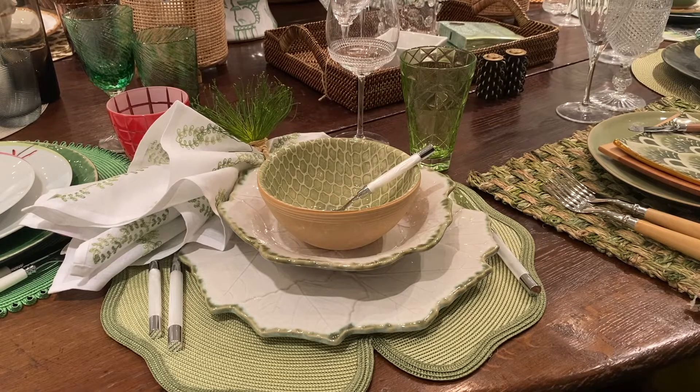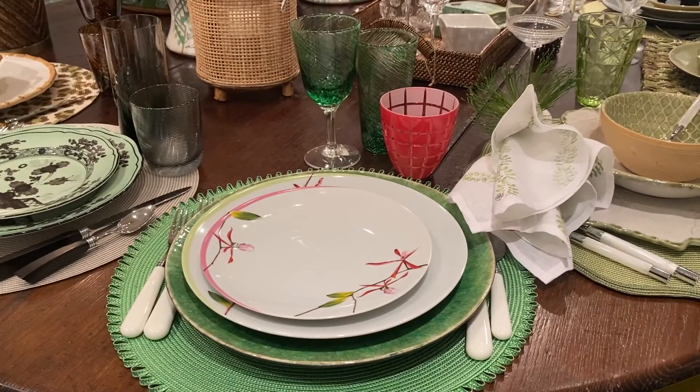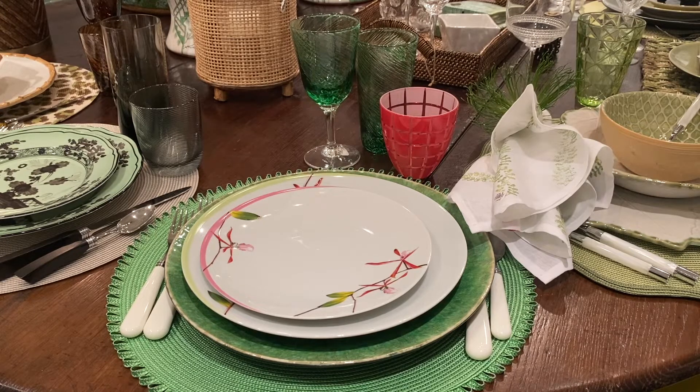Green glass is from Vietri. Wine glass is Jalisca. I think this is a really fun, bright, happy place setting. Great looped placemat from Deborah Rhodes. Again, Costa Nova is featuring heavily today. A different green charger and wonderful orchid plates from Devine. William Ylward studio glass and the little pink glass is from Vietri.